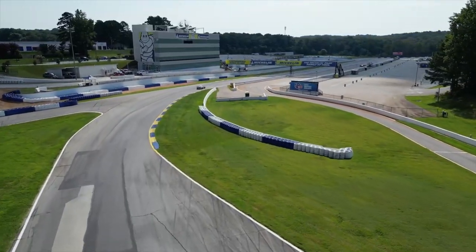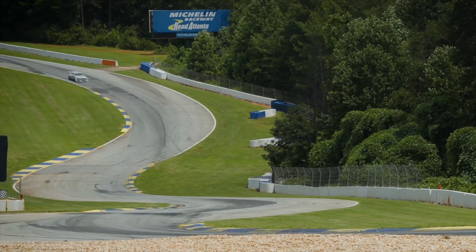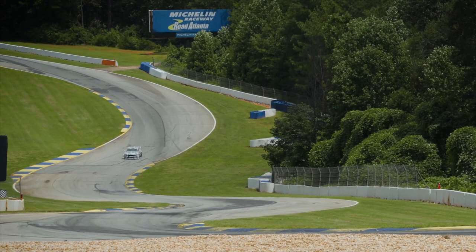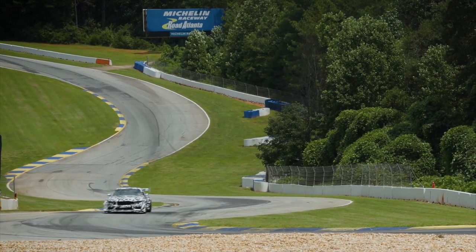Standard forged aluminum wheels are offered with optional forged magnesium wheels available to further reduce weight. It shares the DNA of the Mustang GT3, a technological tour de force set to race in Le Mans next year.